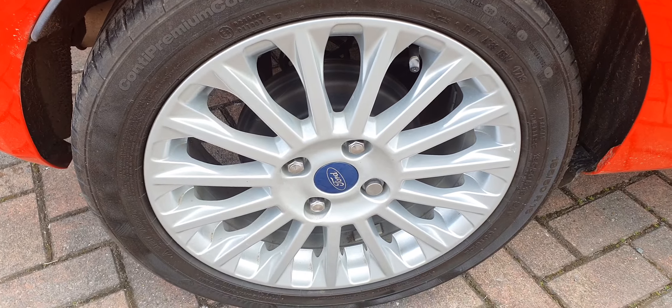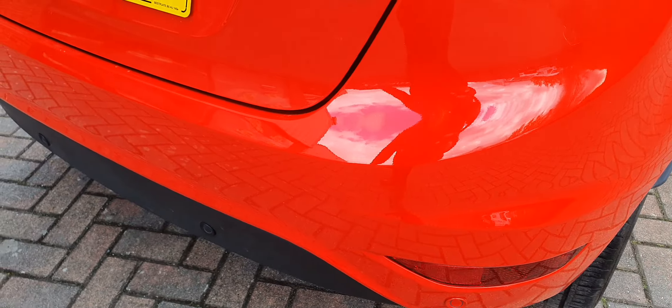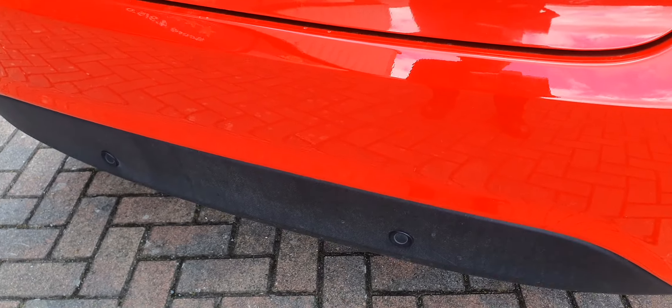Outside rear alloy. Rear bumper — parking sensors fitted.